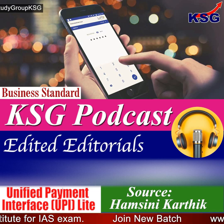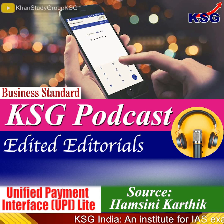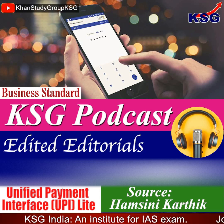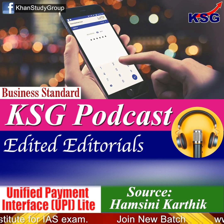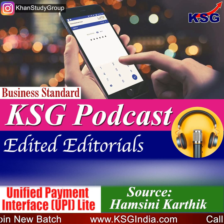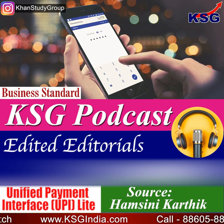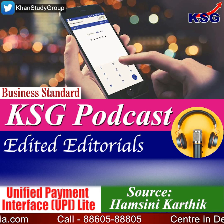Will UPI Lite be different from UPI 123Pay? Yes. Unlike UPI 123Pay, UPI Lite enables QR code-based payment even offline. UPI 123Pay is largely an interactive voice response or IVR-based technology, though it also has app-based functionality, proximity sound-based payments, and enabling payments through a missed call.